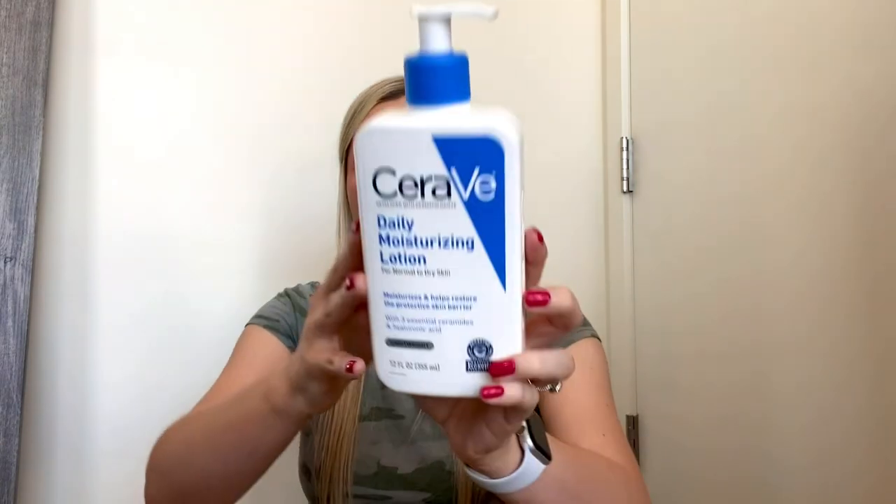Next up, I have a CeraVe Daily Moisturizing Lotion. I have gone through several of these. I absolutely love this lotion — it is lightweight, sinks in really quickly, very hydrating, fragrance-free, and just very gentle on your skin. It does a really great job of hydrating without feeling greasy or sticky. Absolutely love this. This is my favorite lotion of all time. I've already repurchased it — I bought the value size this time, I go through these pretty frequently.